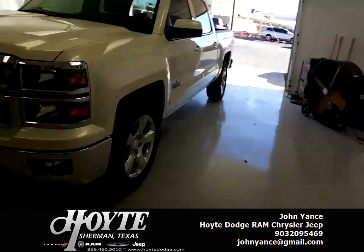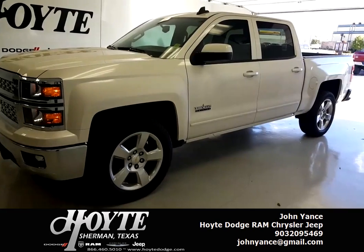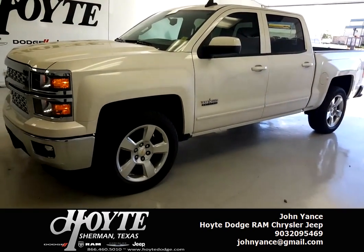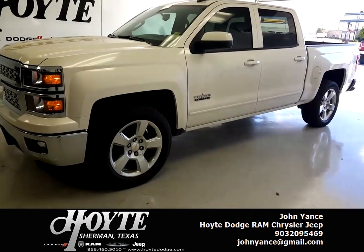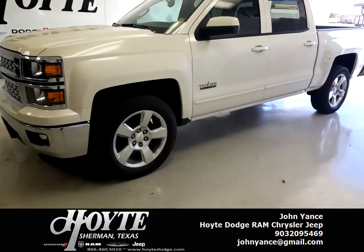Remote start — on hot summer days, cold winter days, you can start it inside the house, start it before you get off work. And if you change your mind, you can still turn it off.